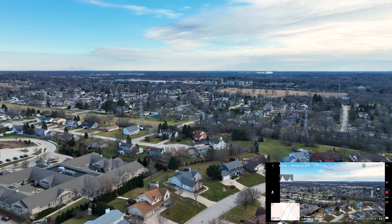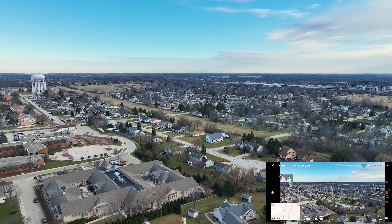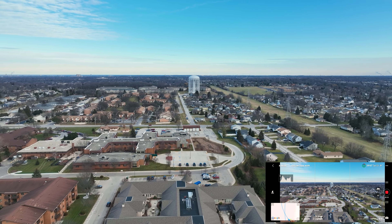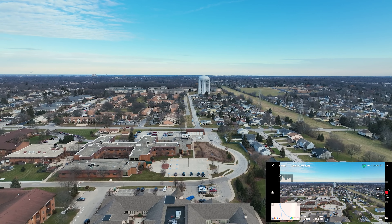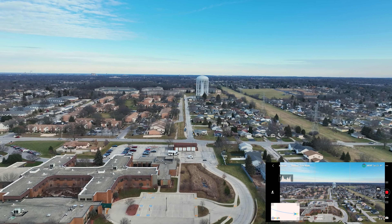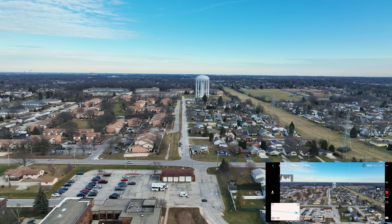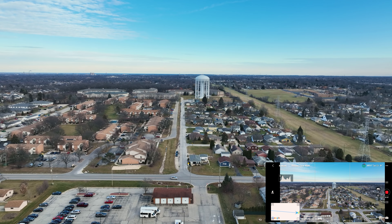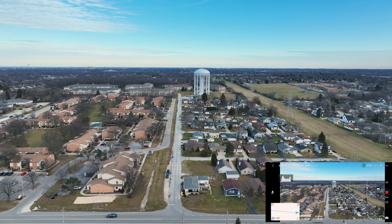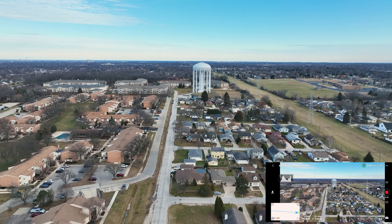Alrighty, so let's go ahead and start heading back. I'm gonna cut it short — my fingers are getting frozen. I love going around that water tower too; it helps me practice with the orbit. I do always kind of do an orbit on it. We're currently at 200 feet, so that's good. I love flying around the neighborhood.